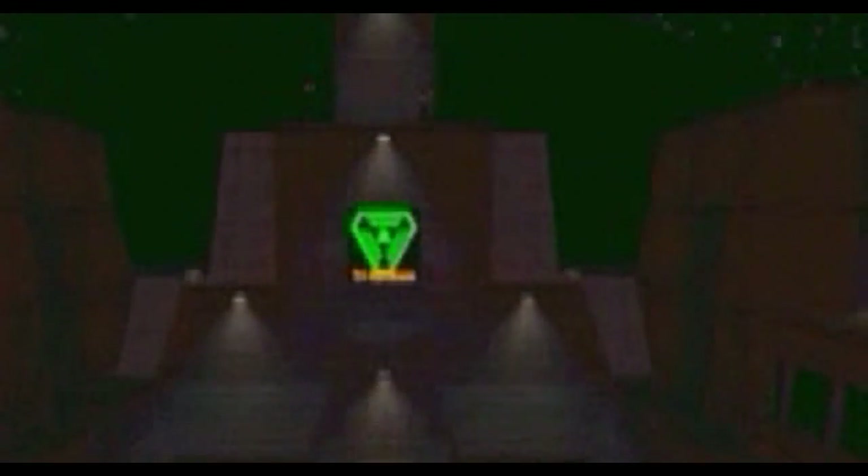Here we go. Nobody inside. What the heck happened to you? Let's find a good place to land and then check out the situation.